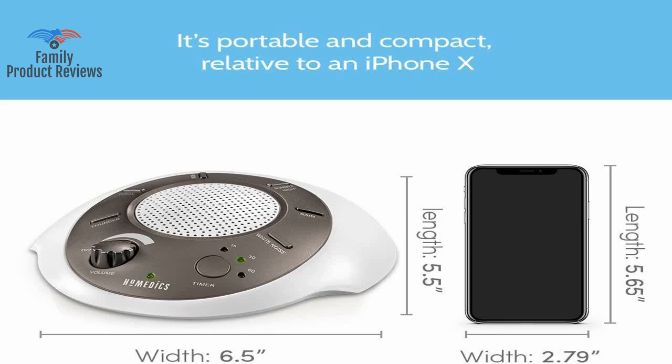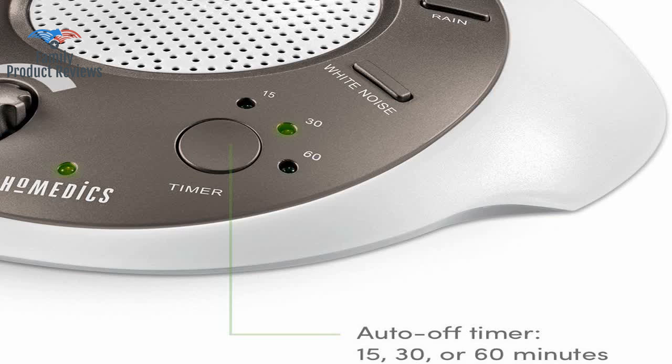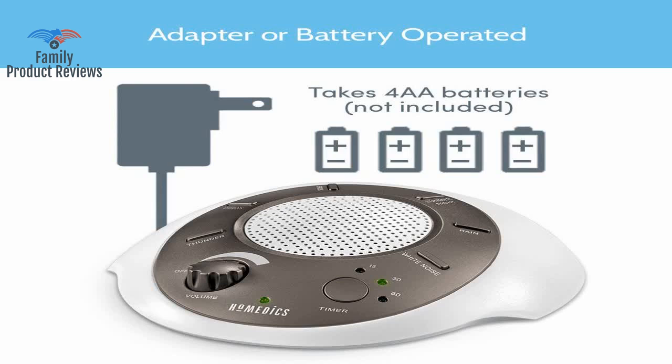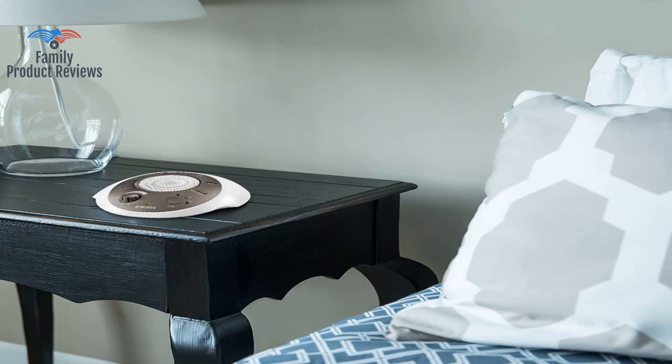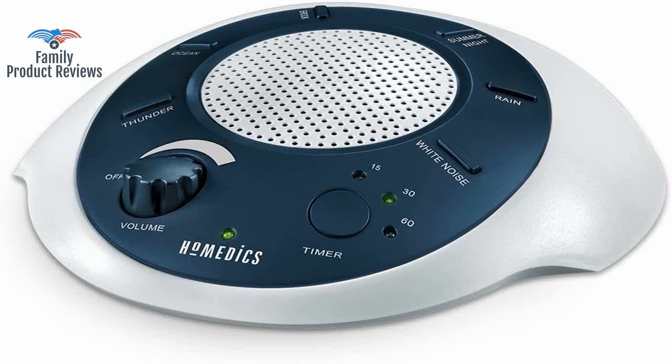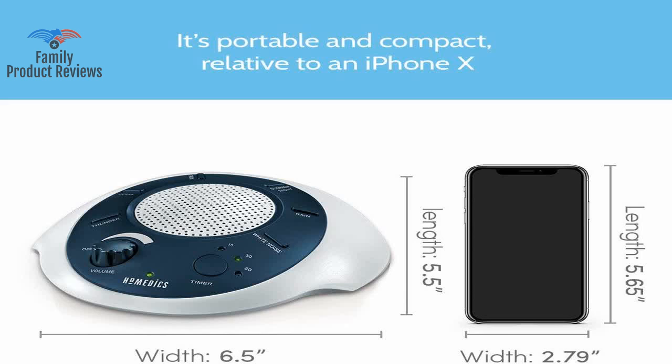The timer feature is great, and it seems to help our daughter with falling asleep. This works really well, and the volume is good — you can raise or lower it. Overall, you could do a lot worse for more money if all you need is a reliable, compact sound machine to help soothe you to sleep.